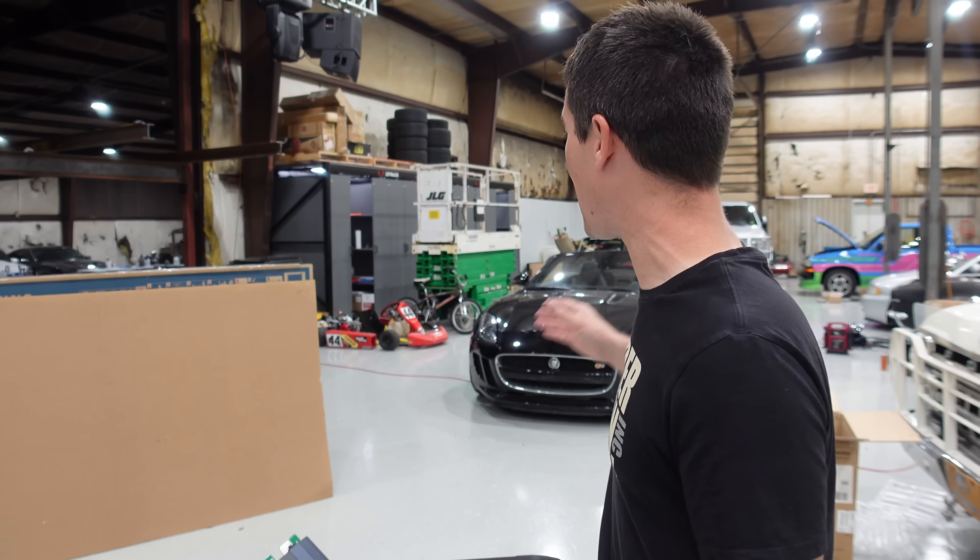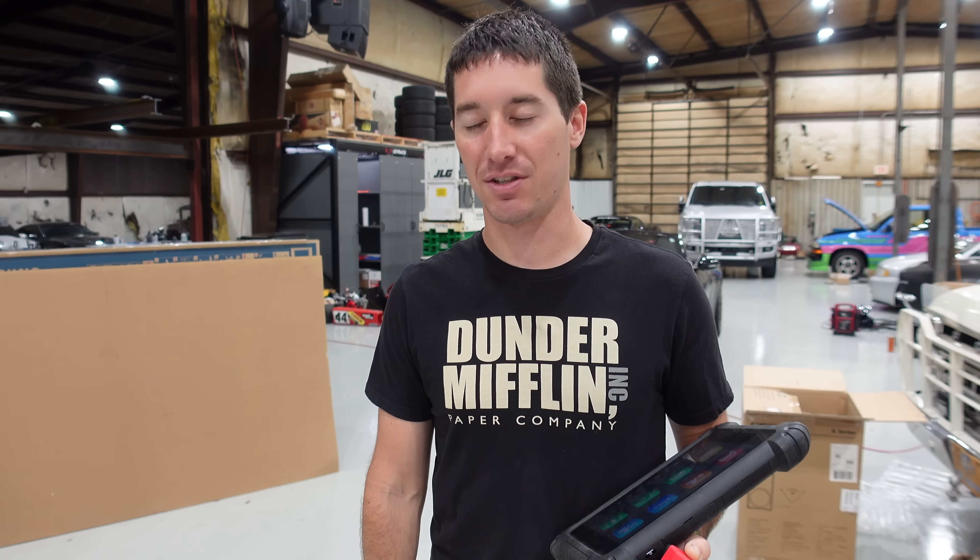On today's episode of WatchJargo, we are back in the shop to try to troubleshoot my Jag that let me down in the worst, most disappointing way, as soon as we got the engine done and took it for a test drive.